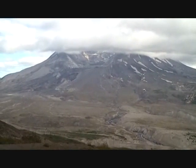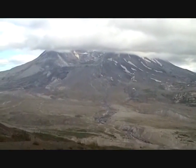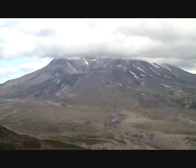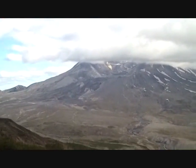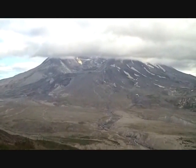Mount St. Helens is a baby at a mere half a million years old. The bulk of the caldera formed about half a million years ago, and its last decent eruption was 2,000 years ago. About 400 years ago was its last decent pumice eruption.